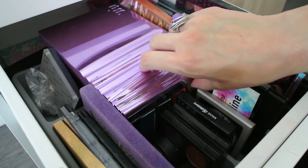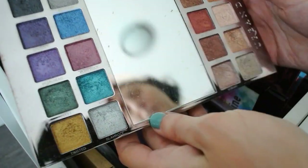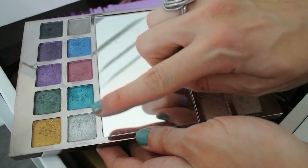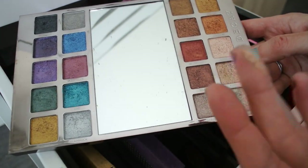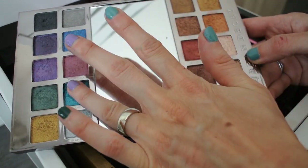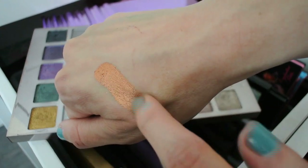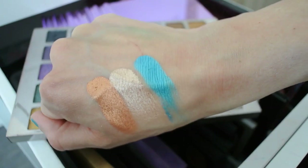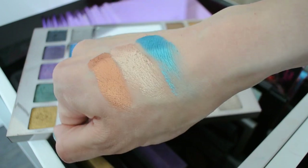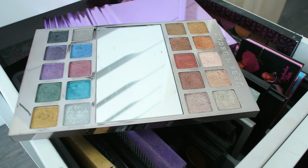My newest Urban Decay edition is the Heavy Metals palette, which I absolutely adore. It has a variety of neutrals on one side and pops of color on the other. I absolutely love the shade Maiden from the neutral side, I like the orange, and from the colorful side I absolutely adore Amp — just like the glitter liner. These are just absolutely stunning. They are metallic, reflective, pigmented — I absolutely adore this palette. I have a full review, swatch, and demo video if you want more in-depth thoughts.